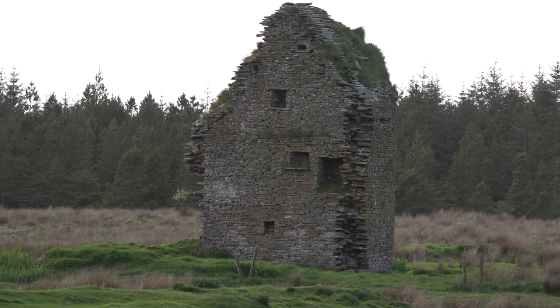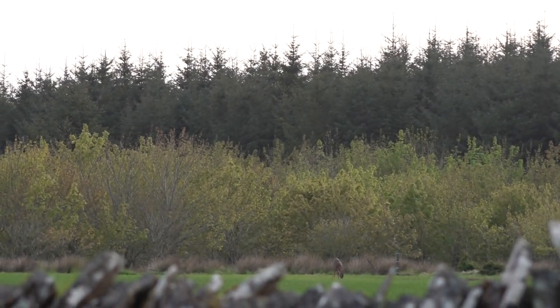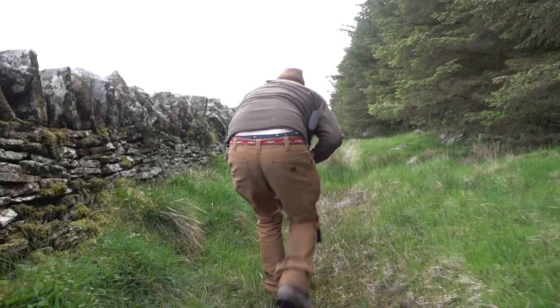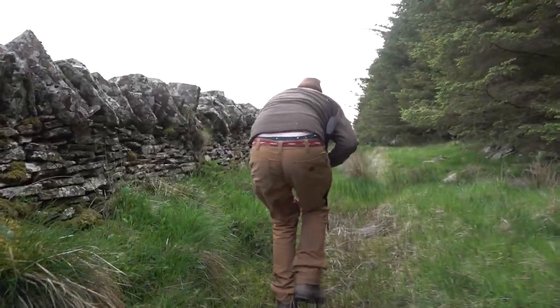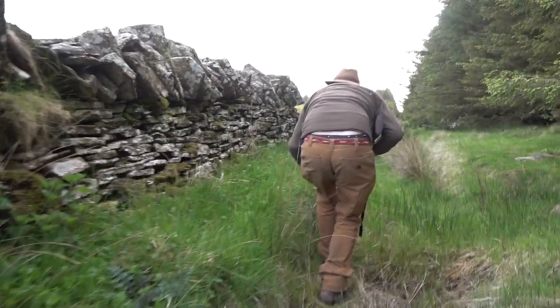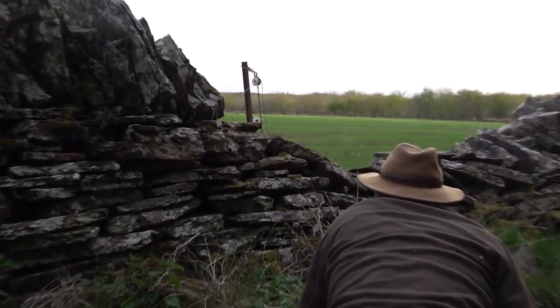We change location for day two and head to the north-east of Caithness. It is another target-rich environment, with the first animal eating peacefully on the other side of a wall. We use these walls to get close to it, creeping low in a walk my body is these days only barely designed to cope with. John reckons that a gap in the wall just ahead is the best place to be.